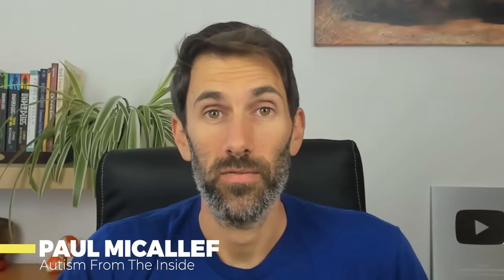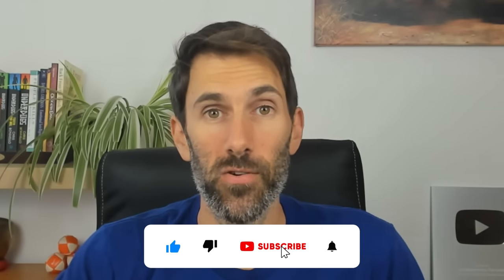Hi everyone, Paul Michalef here from Autism from the Inside. I make weekly videos sharing the human side of autism, so make sure you hit subscribe to get the latest content.